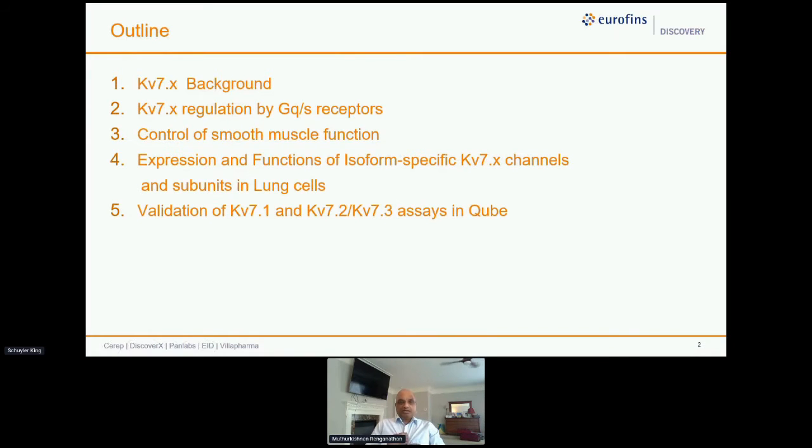The outline for my talk: a bit of background about KV7, then KV7 regulation by G protein-coupled receptors through adrenergic receptors, then control of smooth muscle function. I'll briefly talk about the expression and function of isoform-specific KV7 channels in Schwann cells and lung cells. Then I'll dive into the main part — KV7.1 validation as part of the CiPA super assay from our work with the FDA, and then the KV7.2/7.3 assay in QUBE.